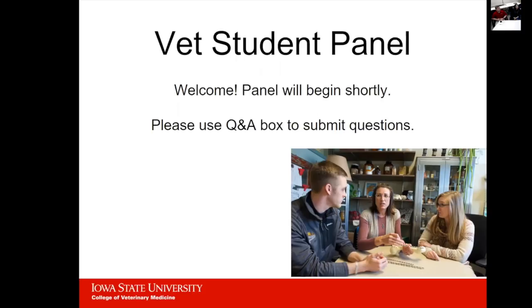If you guys have any questions, use the Q&A box to submit them and we'll take them as we go. Alright, let's get started.